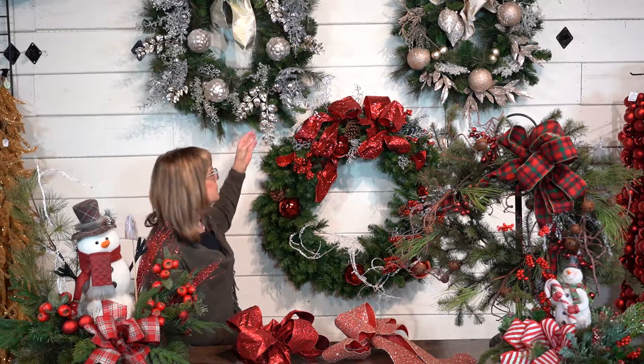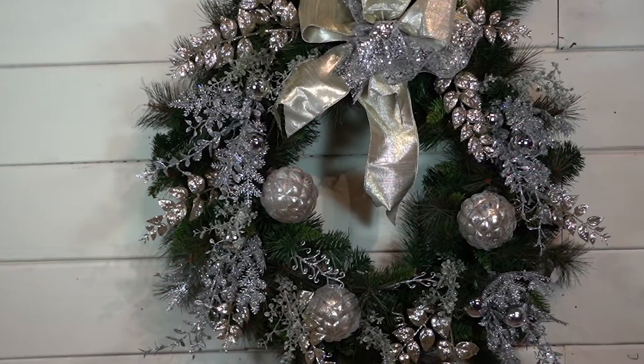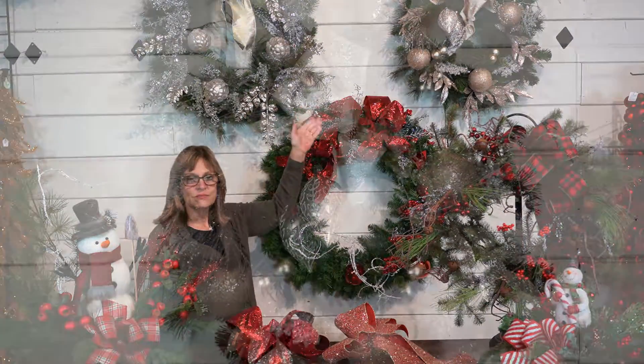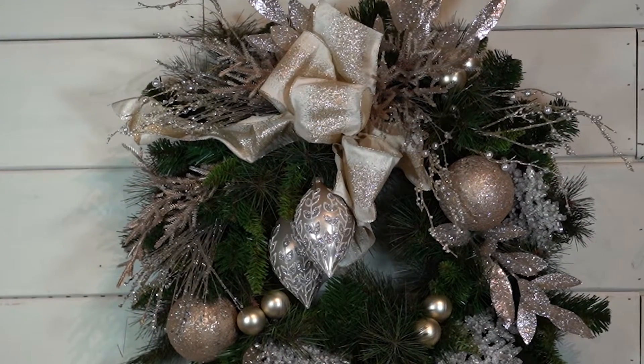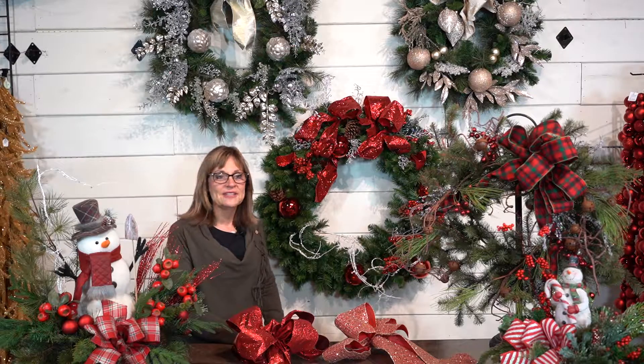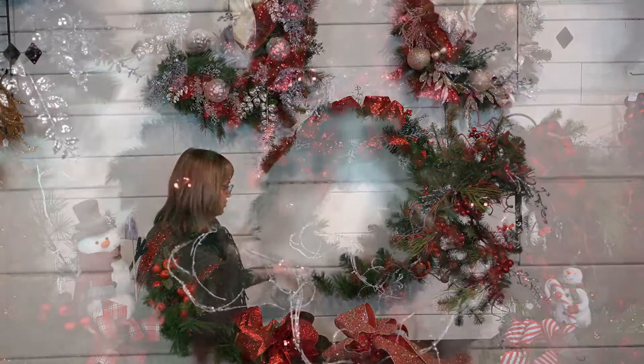This has been a very popular color theme this year with the kind of antique or rose gold and the silvers. The one up here on my left is my favorite — it's got beautiful balls and lots of glitzy glitter, kind of a Hollywood look is what I call it.